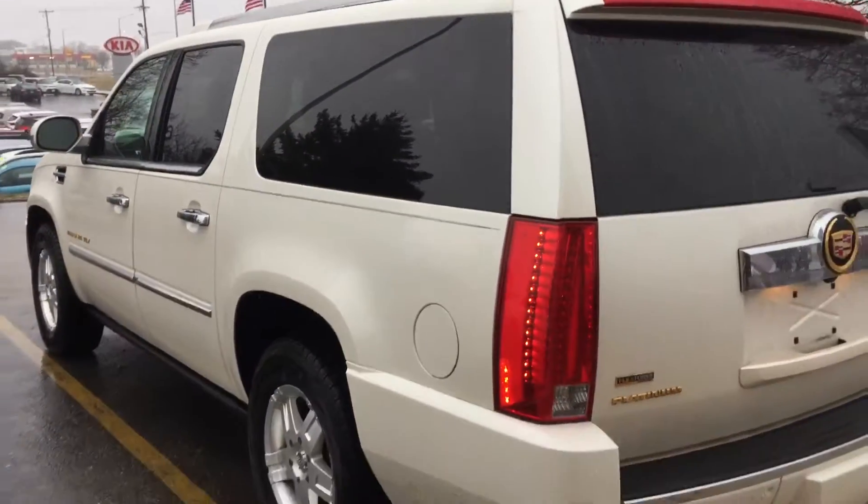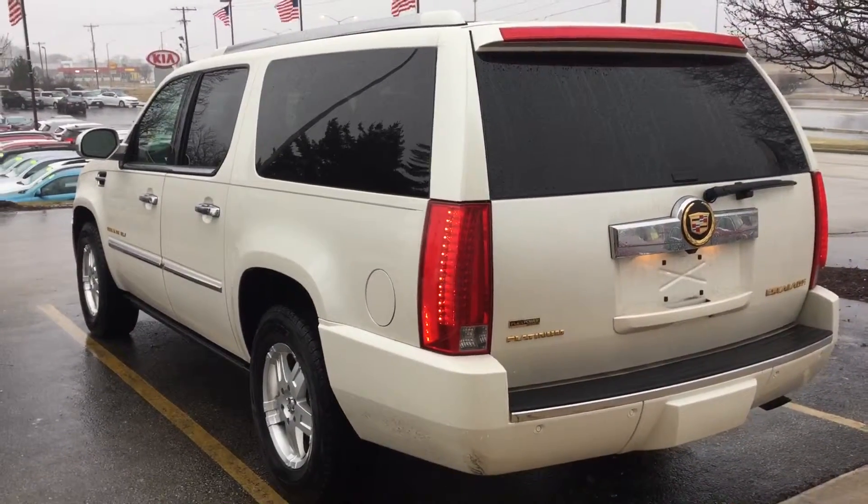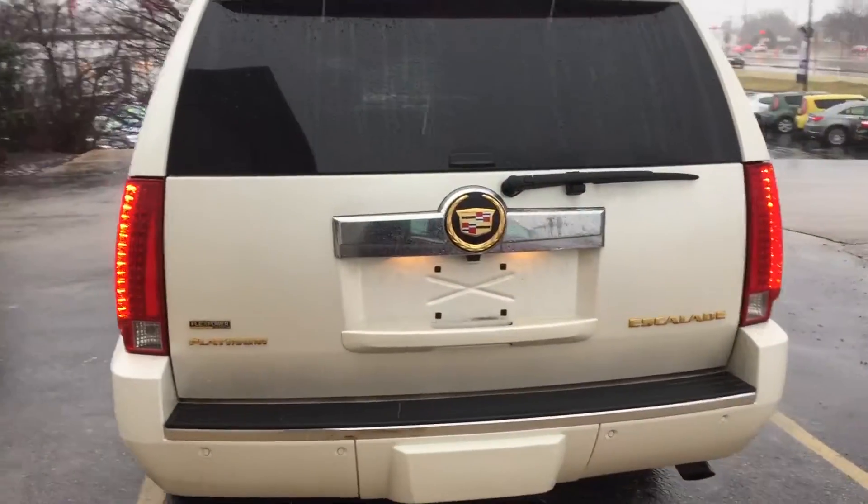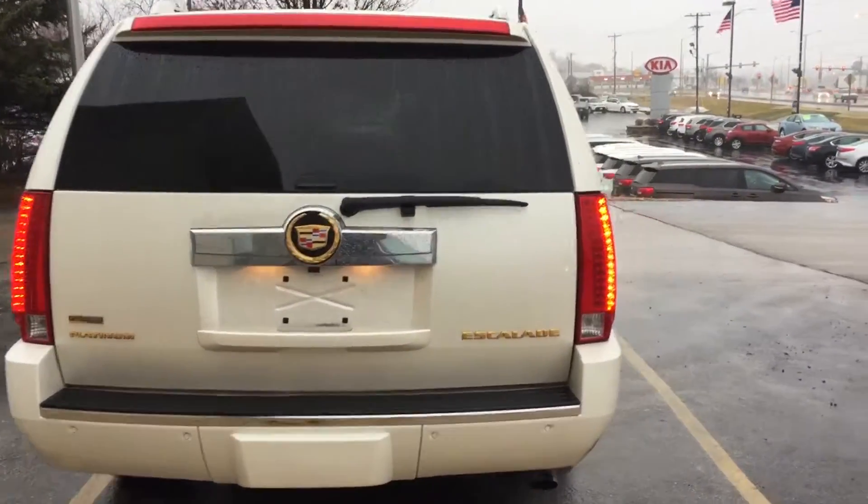So we do work with over 25 different lenders, and I'm sure we can help fit your needs and make sure we get you into the right vehicle. This is an all-wheel drive platinum Escalade — very nice, clean vehicle.